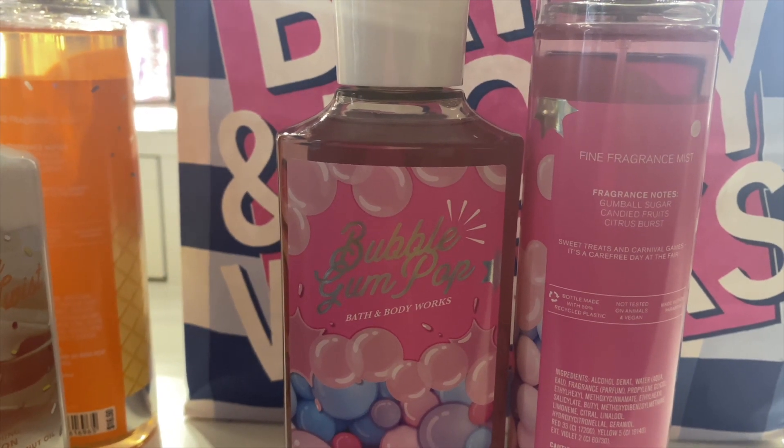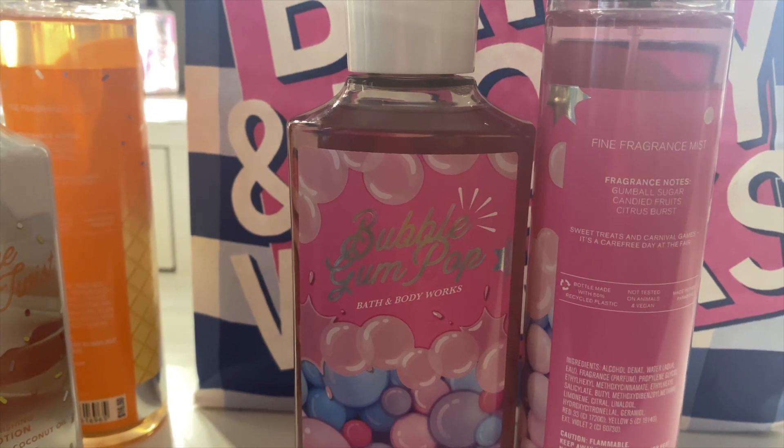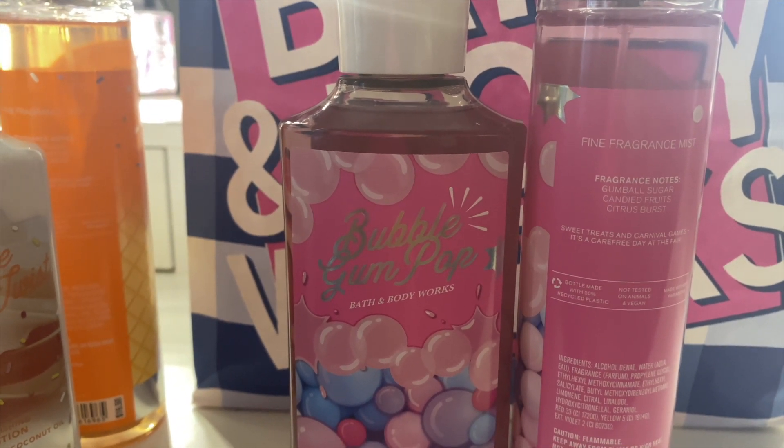Let me know what you guys are excited to try out of this line, and happy shopping! I'll talk to you guys in the next video. Bye!